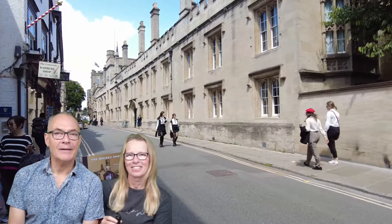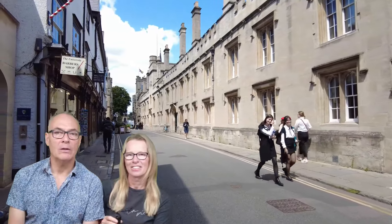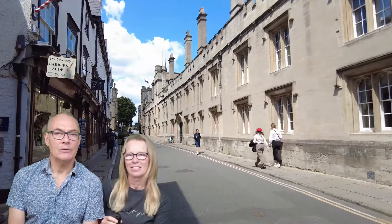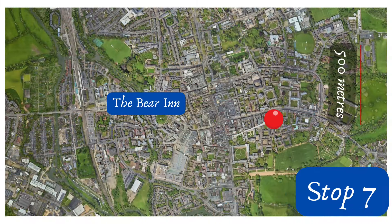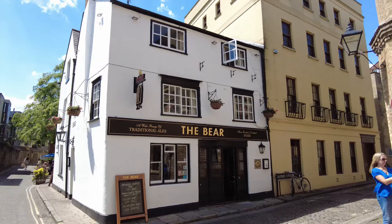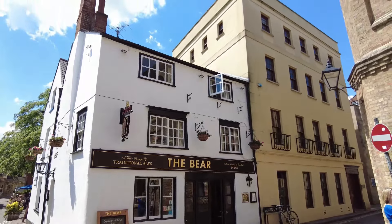During our research we had read that Lincoln College was one of the remaining colleges which permits free entry, but the staff there confirmed that they do not offer entry, paid or otherwise. However, Turl Street, where the college is located, is pretty and you can view the college quadrangle from outside. Our next stop is pub number two: the Bear, which claims to be Oxford's oldest pub, dating back allegedly to 1242.